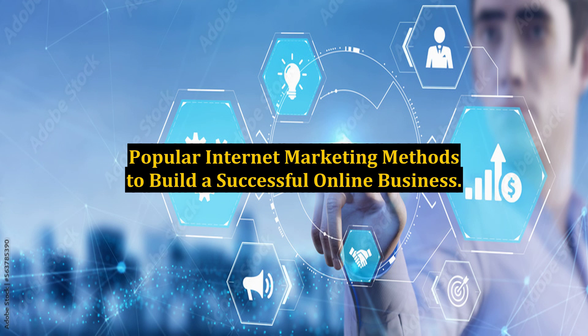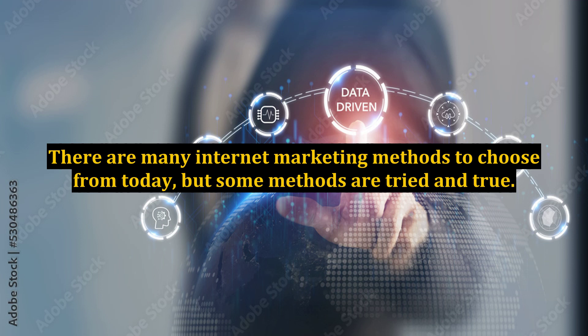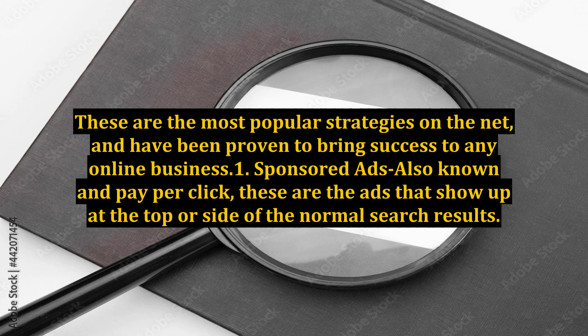Popular Internet Marketing Methods to Build a Successful Online Business. There are many internet marketing methods to choose from today, but some methods are tried and true. These are the most popular strategies on the net and have been proven to bring success to any online business.